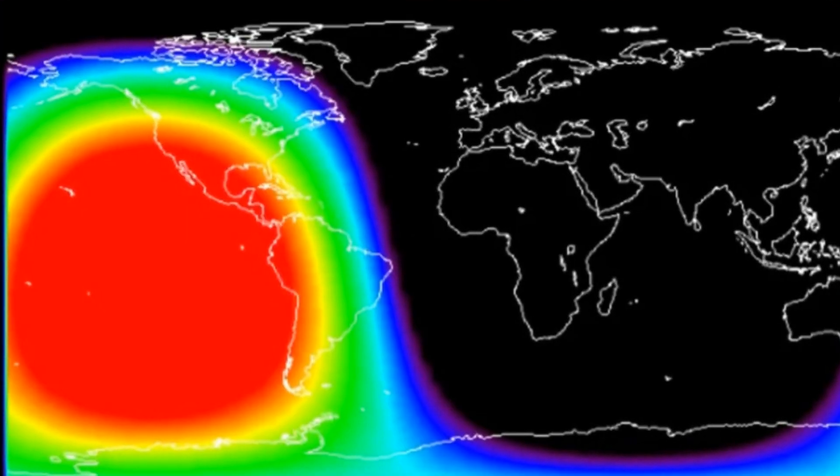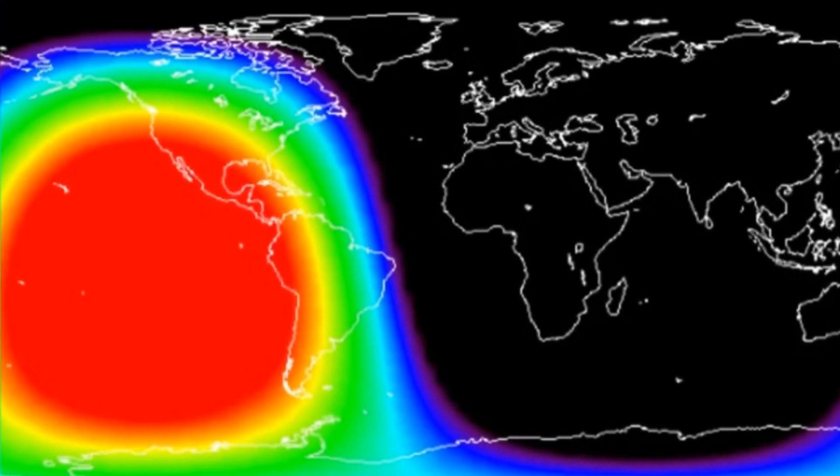The flare also emitted a type 2 solar radio burst — a stream of ultraviolet and X-ray radiation, basically like an F2 in terms of strength — and this hit Earth shortly after the flare erupted. The radiation ionized the upper atmosphere, causing minor radio blackouts across parts of the Americas for about an hour, according to spaceweather.com, which has a graphic showing the area of Earth that was affected.